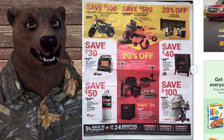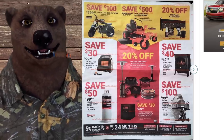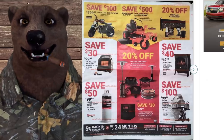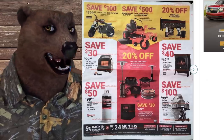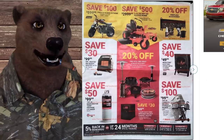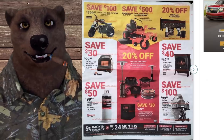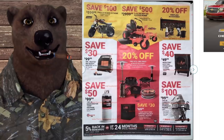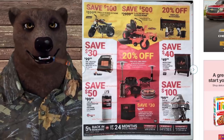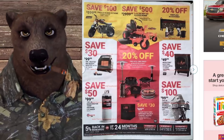Speaking of trail stuff, the Coleman 196cc mini bike — they call it a mini bike, but it's really more of a mid-size. I can actually ride one of these; I used to have a similar one, the Baja 500-something. I loved that thing and have been tempted to get another one. At $600, that's a decent deal — prices have gone up partly due to emissions regulations, but $600 for brand new isn't bad.